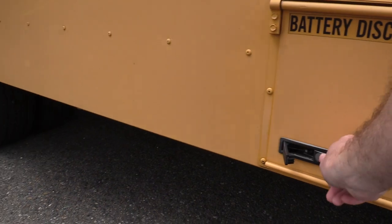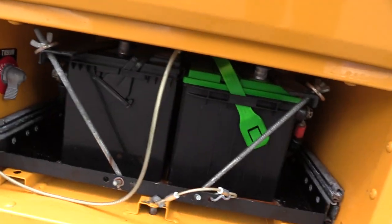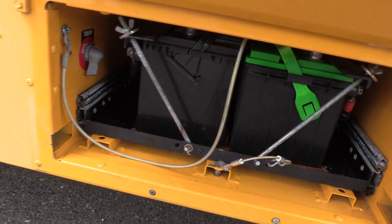This does have a slide-out battery box and tray right here. The master switch is also in there as well.